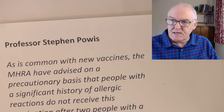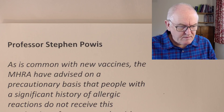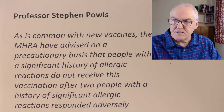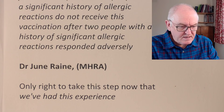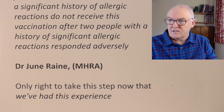Professor Stephen Powis, a big medical boss in the NHS, noted it's common with a new vaccine. The MHRA have advised on a precautionary basis that people with a significant history of allergic reactions do not receive this vaccine, after two people with a history of significant allergic reactions responded adversely. Dr. June Rain from the MHRA said it's only right to take this step now that we've had this experience. We do vaccinate people who are at higher risk of allergic reactions — we just do it in an appropriate environment and take care, and we can get around to that.